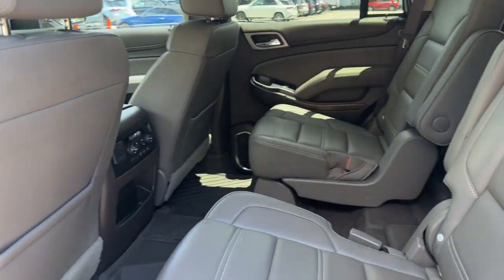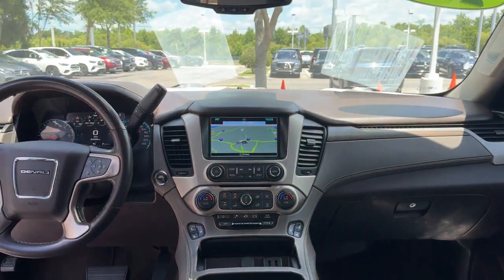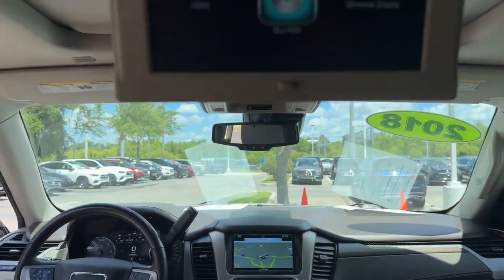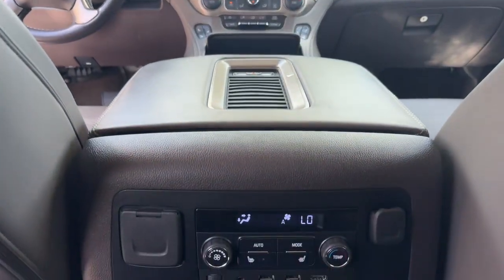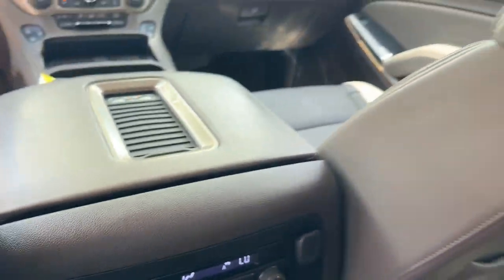Heated steering wheel, head-up display, intelligent auto on-off high beams, pre-collision system, lane departure warning, navigation system, keyless entry, hands-free liftgate, sunroof/moonroof, satellite radio. Spacious comfort blends with serious capability in this remarkable Yukon.